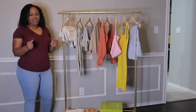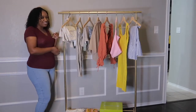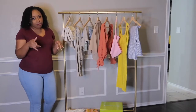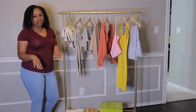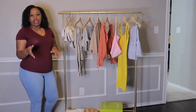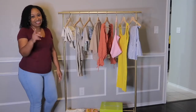Alright guys, here is my rack of clothes that I purchased. I'm going to start with my H&M purchases and then move into SHEIN, so you can see how it fits. I'll be trying everything on and coming back to show you what it looks like, telling you what I like and what I don't like. The first outfit — a lot of what I got is neutral colors.